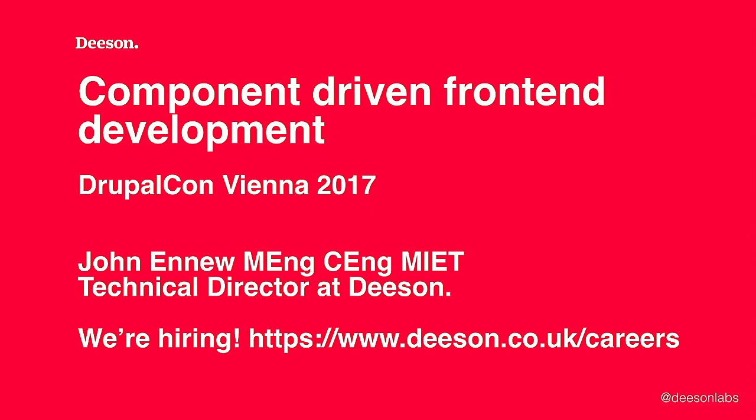So, component-driven front-end development. Who am I? I'm John Ennew. I work for Deeson, a digital agency in the UK. We provide full design-build services and deliver reasonably large websites. Our typical projects are about six to nine months, and our primary technology stack is Drupal 8, but we also work with front-end technologies like Angular and React, and applications such as Symfony and Laravel as well.